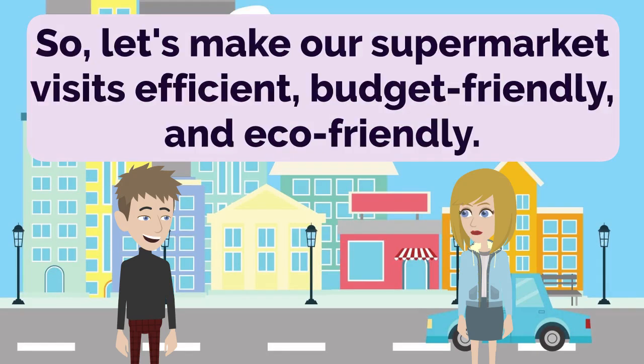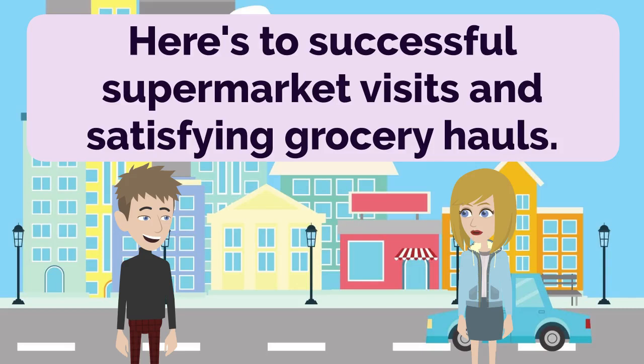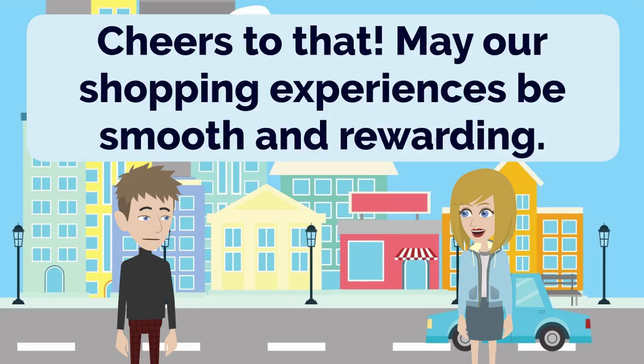So, let's make our supermarket visits efficient, budget-friendly, and eco-friendly. Agreed, Anna. Let's embrace smart shopping habits and make the most of our trips. Here's to successful supermarket visits and satisfying grocery hauls. Cheers to that! May our shopping experiences be smooth and rewarding.